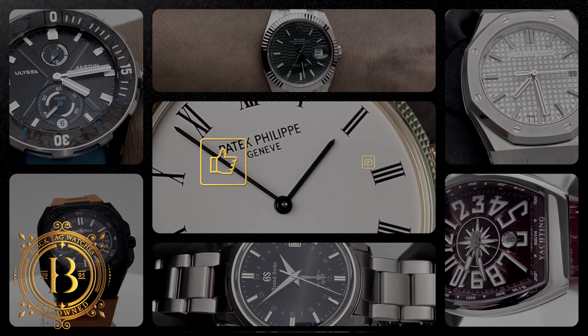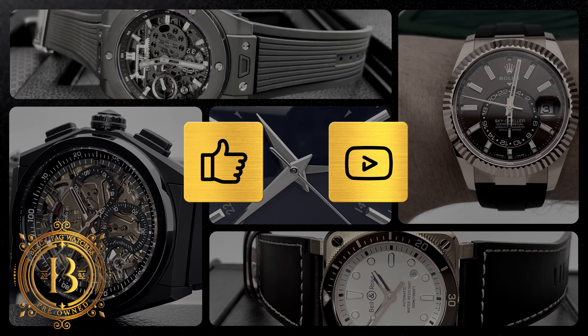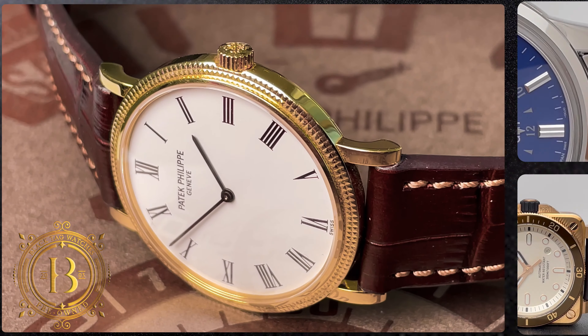If you like our weekly videos, don't forget to hit like and subscribe. And for more information on this timepiece, click on the link below.